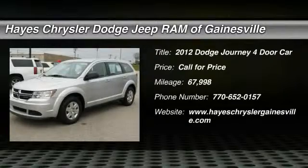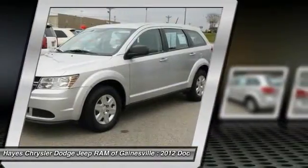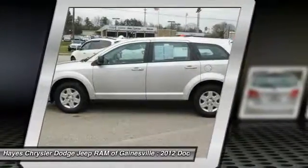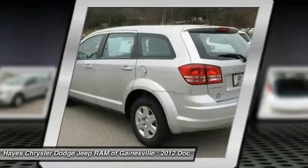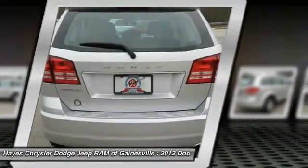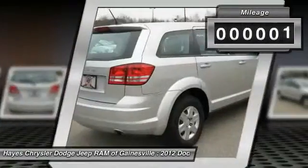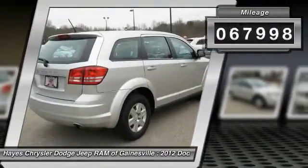2012 Journey. The Dodge Journey combines the practicality of an SUV with the comfort of a car, all while boasting a style all its own. The Journey's optional third row seat, along with innovative features like a chilled beverage cooler and in-floor storage bins, make it a good and affordable alternative to a traditional minivan. This vehicle has less than 70,000 miles.